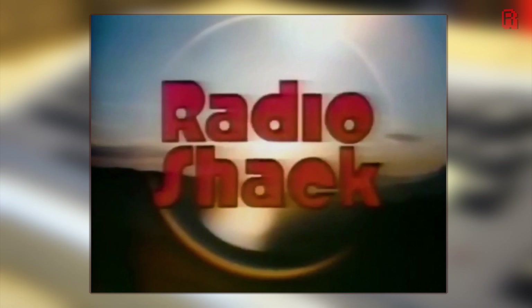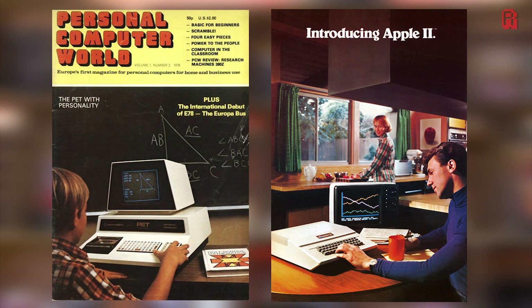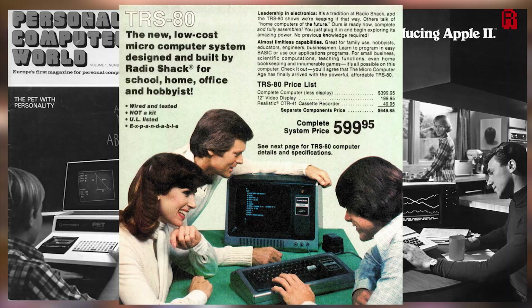The TRS-80 was released just two months after the Apple II in August 1977, and two months before the Commodore PET. Together, these machines were reportedly nicknamed the Trinity by Byte magazine, although tracking down that quote in print is proving tricky. What is certain is that they put home computers in the mainstream — a strong legacy indeed.